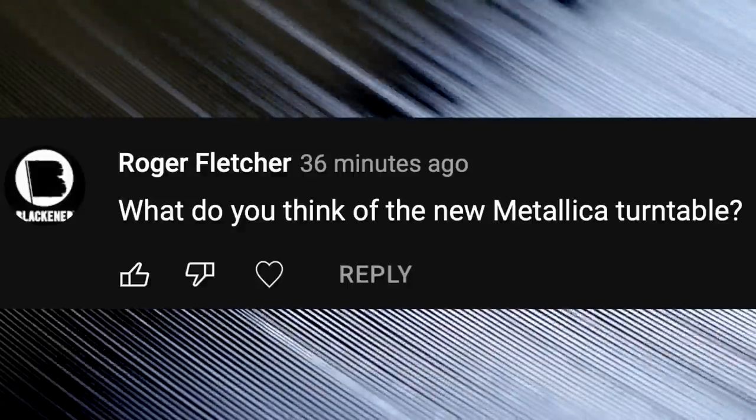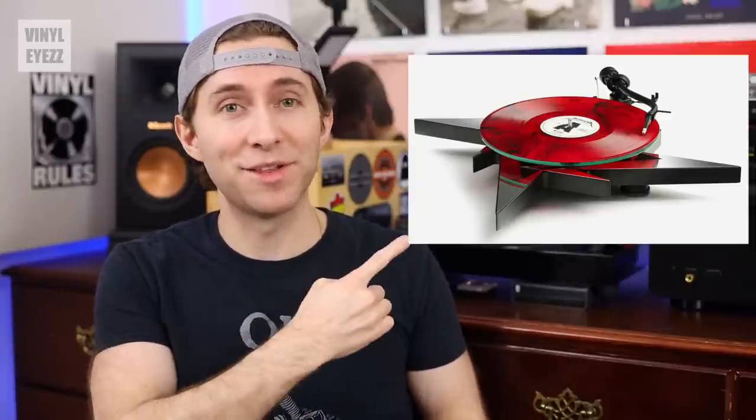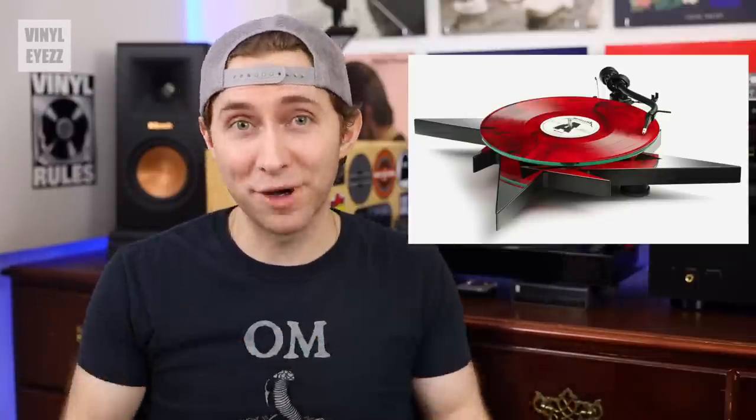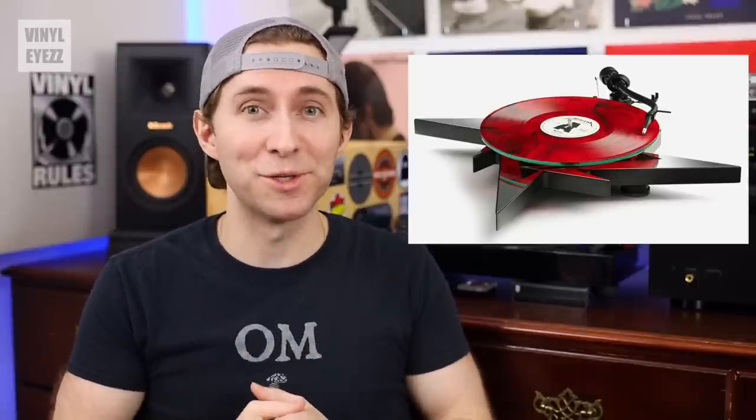What do you think of the new Metallica turntable? Here's a picture of it — I think it's a very interesting-looking turntable, and it's kind of cool that Pro-Ject teamed up with Metallica to make it. But considering it has a price tag of $1,600, I don't think it's worth it. I would rather go with a Fluance RT85 for only $500 and save the rest for a nice receiver and a great pair of speakers.